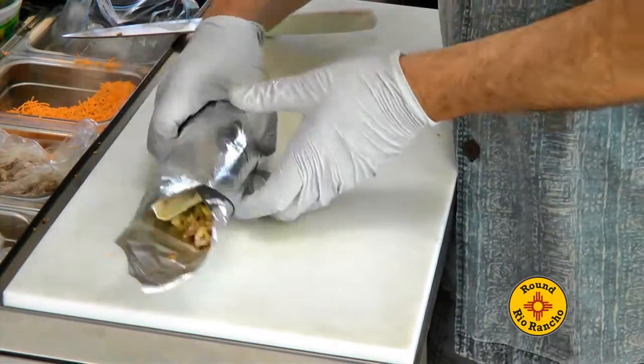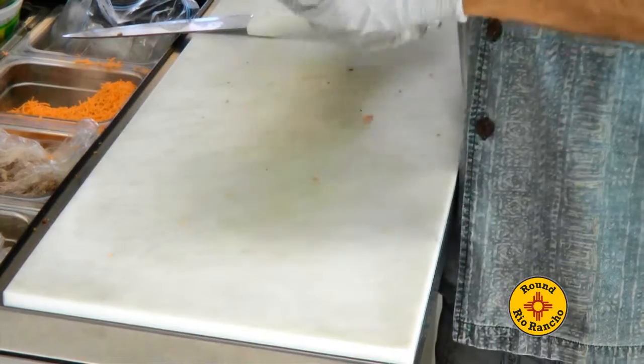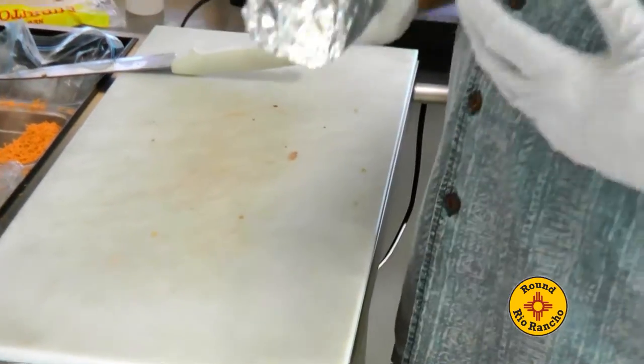So this is a three-quarters of a pound breakfast burrito for you. It's going to get you through lunch, maybe even dinner.